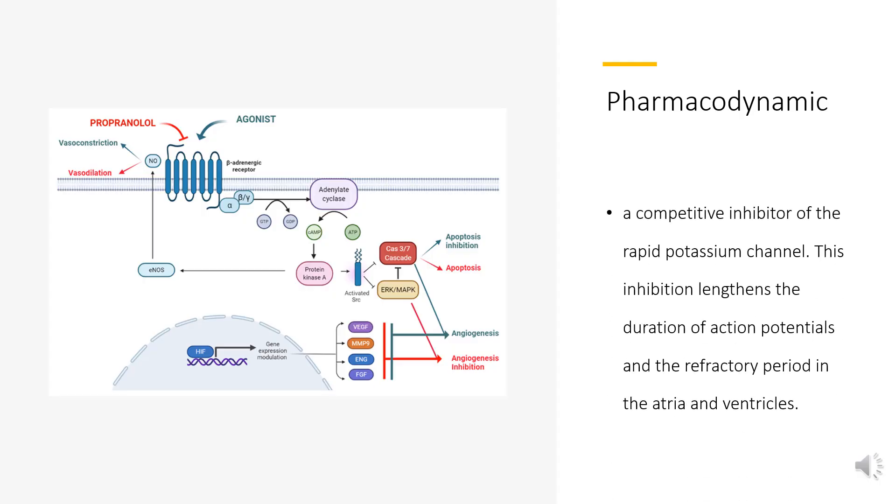Sotalol is a competitive inhibitor of the rapid potassium channel. This inhibition lengthens the duration of action potentials and the refractory period in the atria and ventricles. The inhibition of rapid potassium channels increases as heart rate decreases, which is why adverse effects like torsades de pointes are more likely to be seen at lower heart rates.